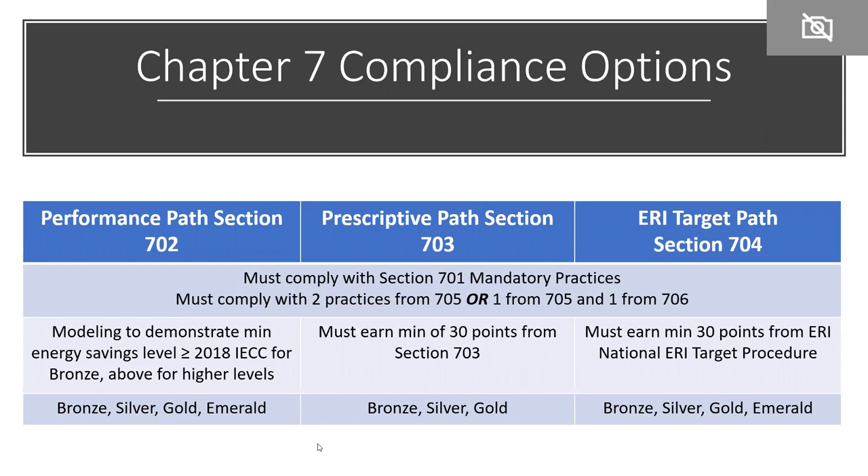The performance path requires modeling and can achieve any of the four certification levels — bronze, silver, gold, or emerald. The prescriptive path is limited to bronze, silver, or gold. If going for emerald, you'll need to use the performance path or the ERI target path in Section 704, which also gets you bronze, silver, gold, or emerald.